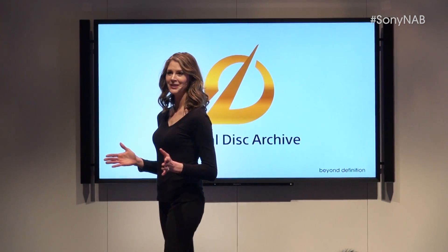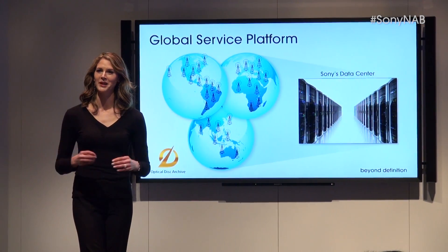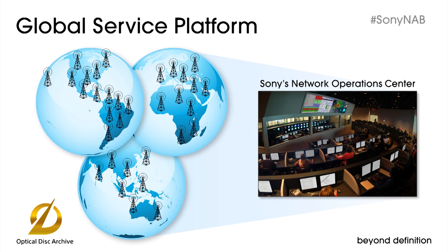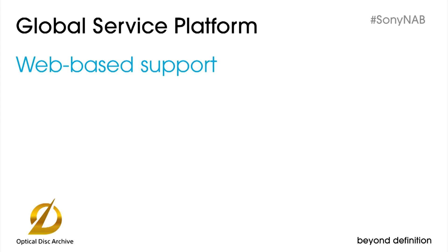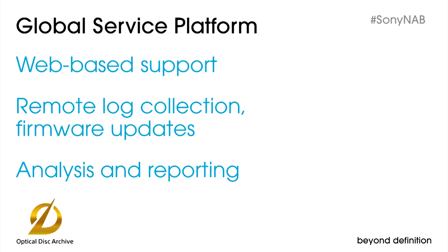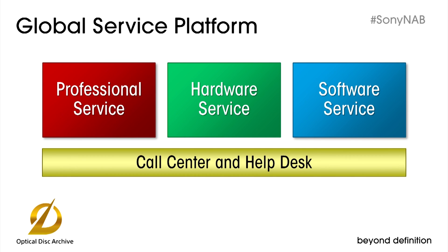Dillette is demonstrating interoperability right here in the Sony booth, and we expect other announcements in the not too distant future. This is only the beginning — great solutions like Optical Disk Archive deserve a great support plan. We're excited to announce a new global service platform. ODA will be the first product to take advantage of this new platform, with major benefits including efficient web-based support that can monitor the status of your entire archive system, remote log collection and firmware updating, plus powerful analysis and reporting of your system statistics. Our global service platform is completely flexible — you can choose exactly the service option that meets your specific needs.